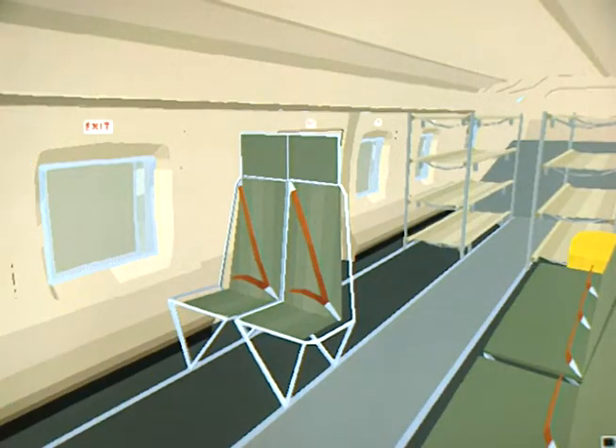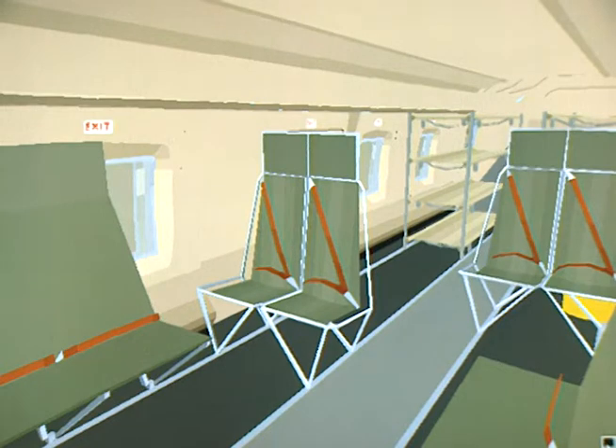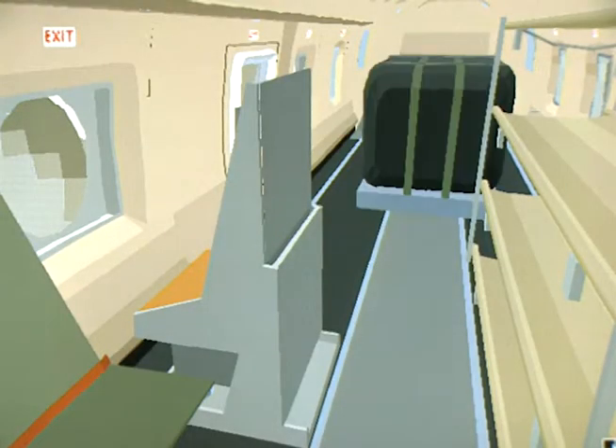Once airborne, the crew can reconfigure the cabin for their expected rescue requirements, which can vary from 28 survivors seated to a mixture of up to 16 stretcher cases and seated survivors. To extend the range of the Cormorant, the helicopter can be fitted with an internal auxiliary fuel tank and operated at an overload weight where necessary.